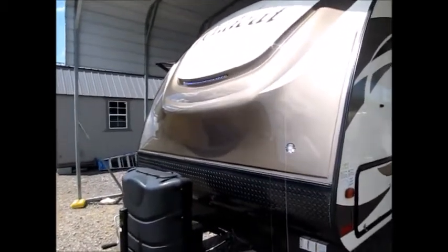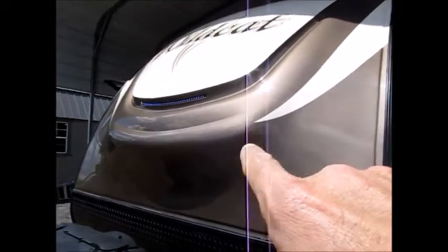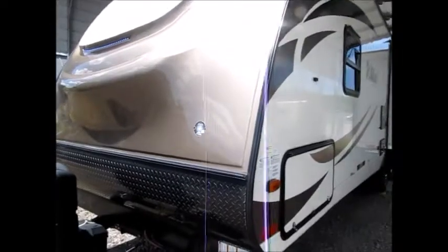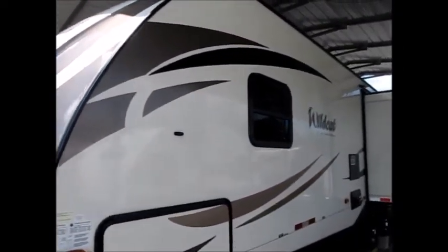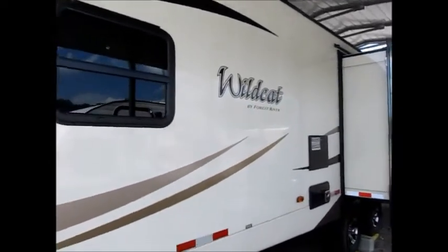You can see this Wildcat has a fiberglass front end. It's all painted on the front so it won't fade out. It also has LED lights, magnetic storage doors, and a high gloss gel coat exterior. The outside of the camper is in perfect condition.